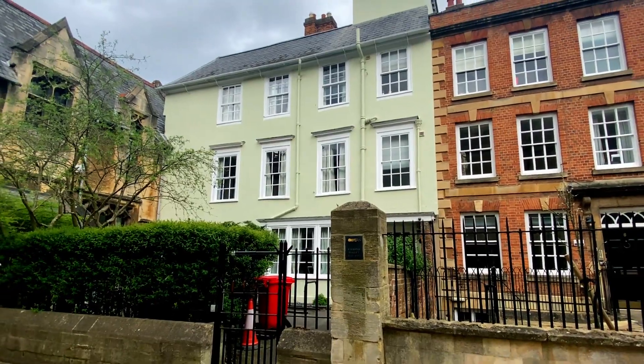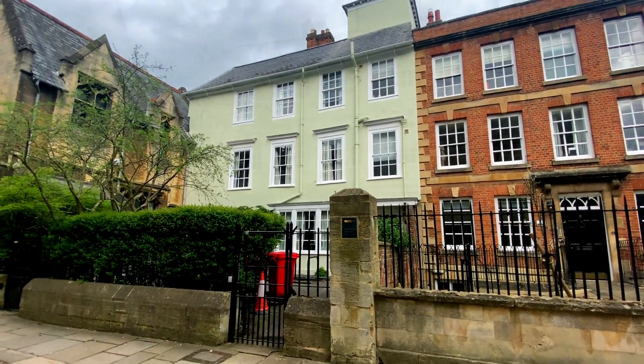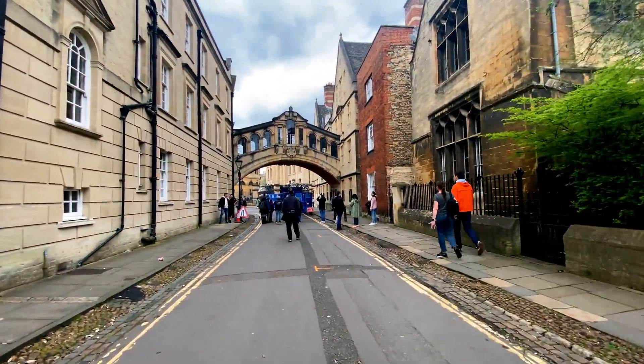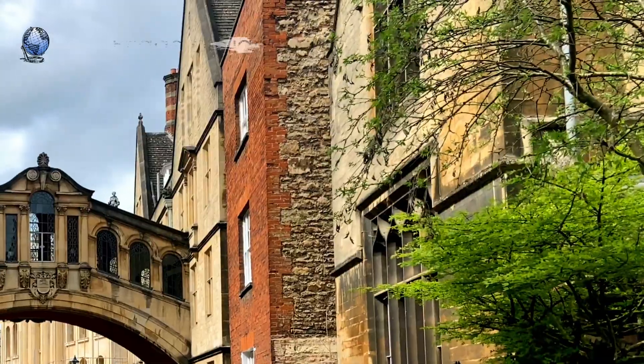The green building just there was the home of Edmund Halley — he was the guy that discovered Halley's Comet. Or is it Halley's Comet? Discuss.